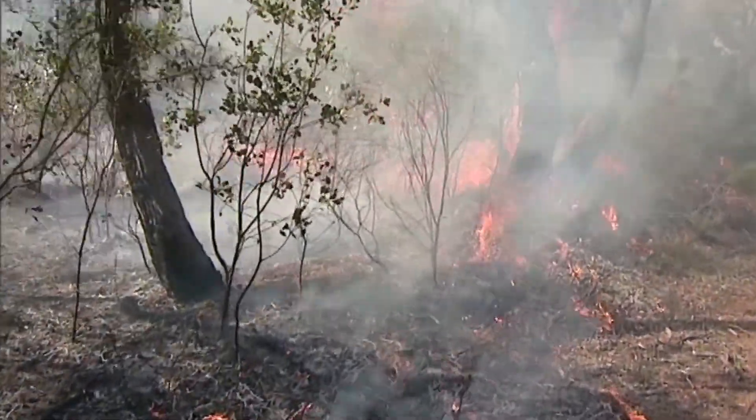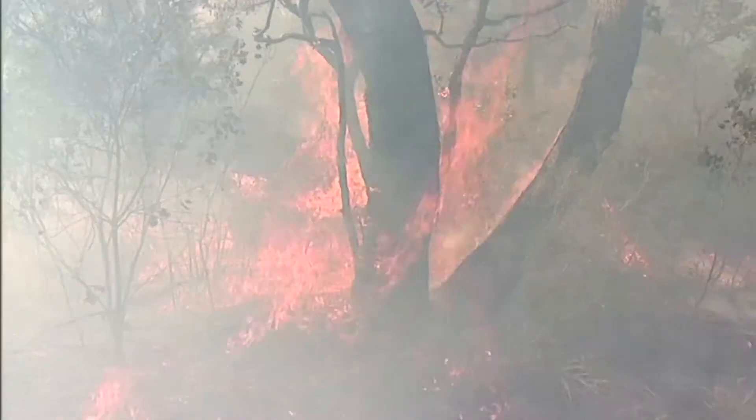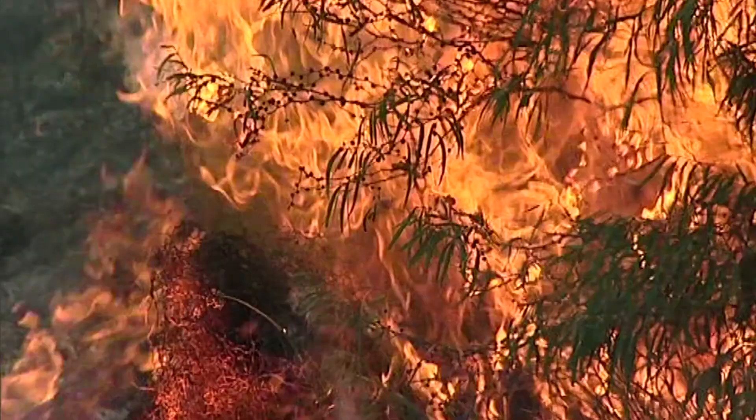Bushfires in Western Australia are present all of the time. Having the ability to detect where the fires are, and importantly where they might spread to, will greatly benefit the fire and emergency services of WA. In extreme fires we really can't fight them. What we can do is advise people to evacuate and evacuate early.